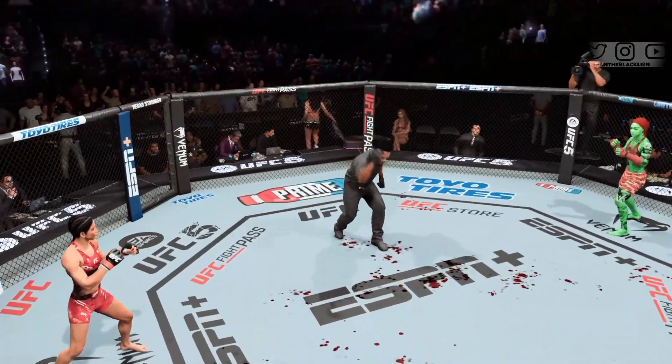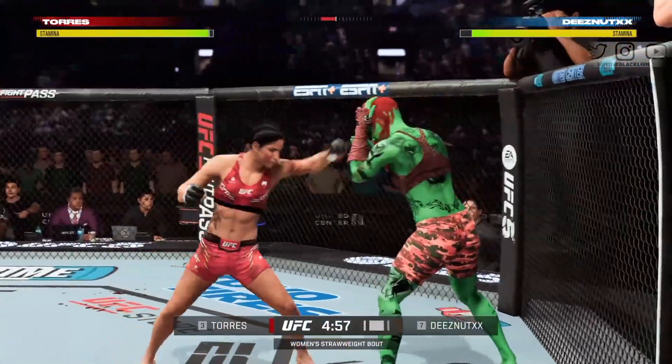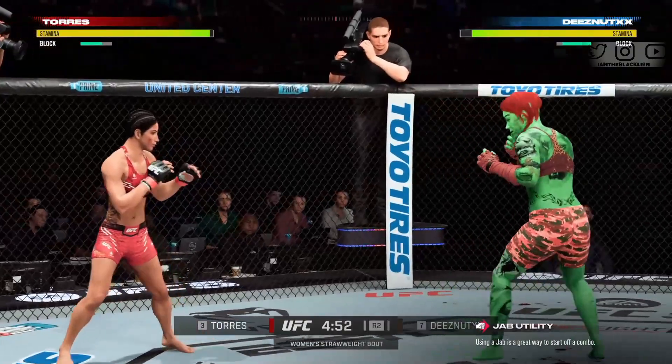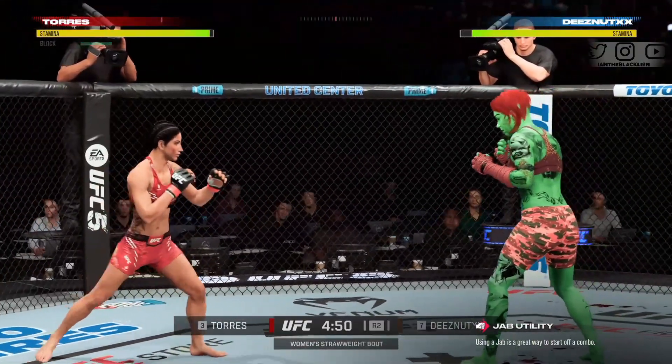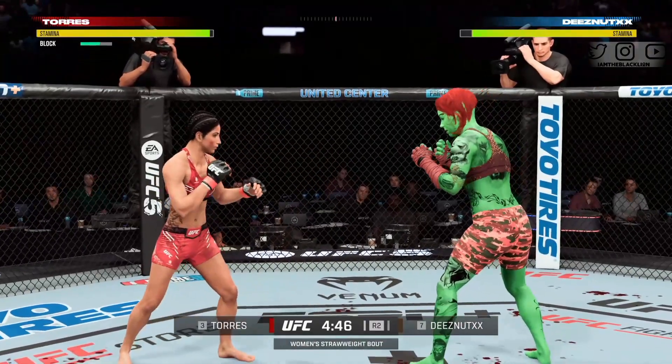Ready. Second round here. Defense into offense — blocks the strike, immediately counters with the jab. It pays to have length, and she certainly has the advantage in this matchup.